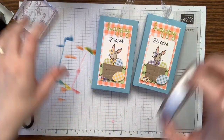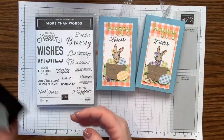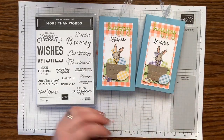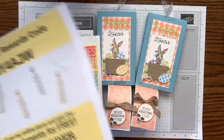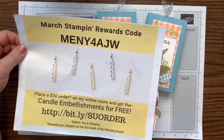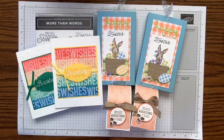Happy Easter! I hope you love this stamp set as much as I do — see how versatile it is and how much you can get out of it. It has so many great sentiments to use all year round. I hope you were inspired to create some fun projects. Make sure you go on and place your order today, use my host code, get your free gift. Today is the last day for a lot of things — don't miss out, and if you're not sure what you'll miss, message me. Thanks guys, bye!